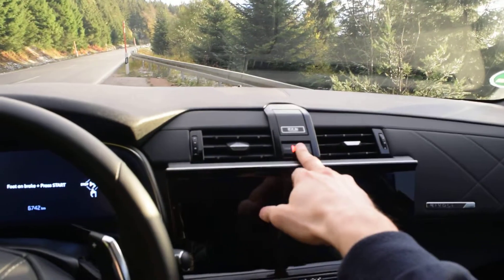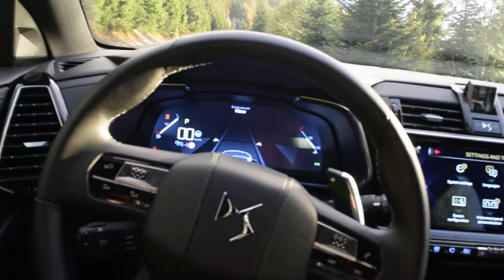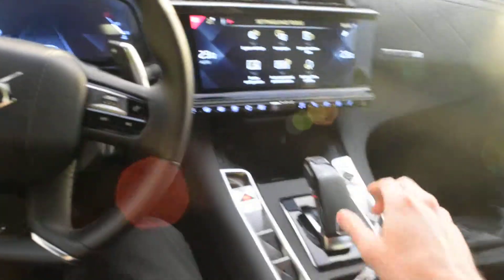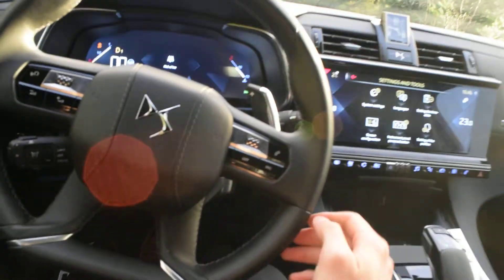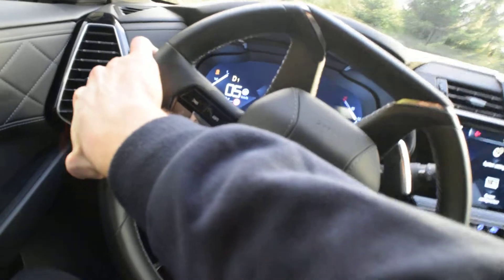It's got this really interesting push-button start here. So now it's as simple as putting the car in drive, releasing the parking brake. Now I'll go ahead and merge over onto traffic here.